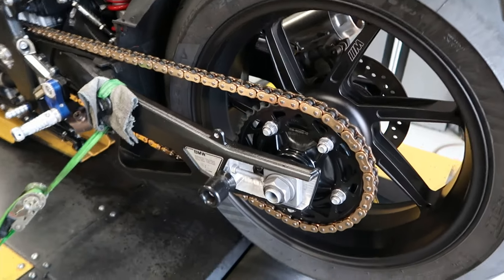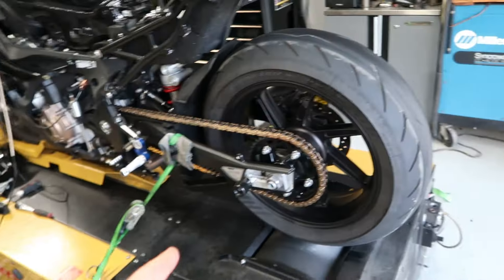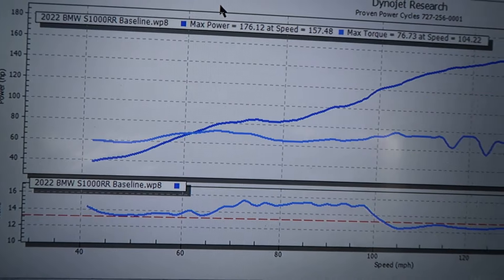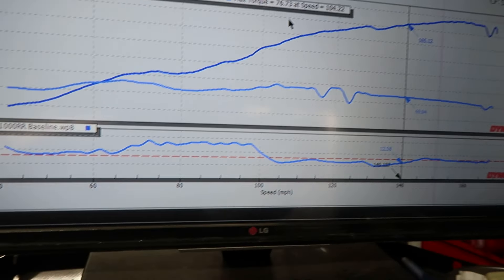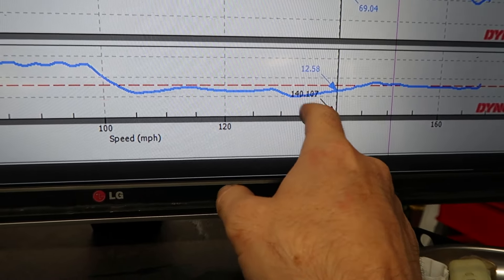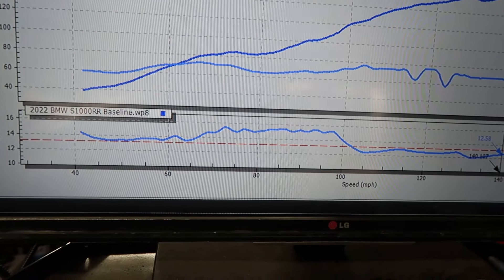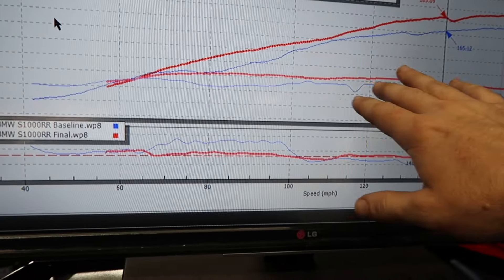To recap: our baseline was 176 wheel horsepower and 76 foot-pounds of torque. You'll notice the dropouts in the curve — those are ignition signal losses from the inductive pickup. On the AFR, it goes insanely lean, then comes back near where it needs to be, goes a little rich, then goes very rich through the stacks zone, then back to where it needs to be. This bike did baseline a little lower than our 2023, but that's okay.